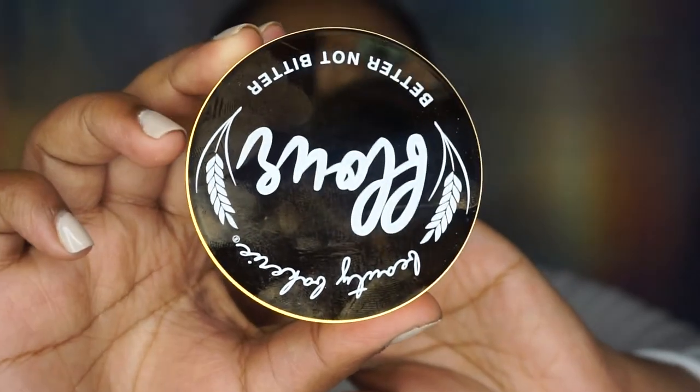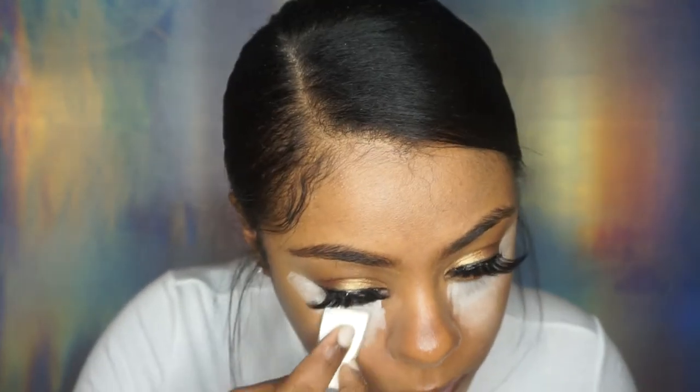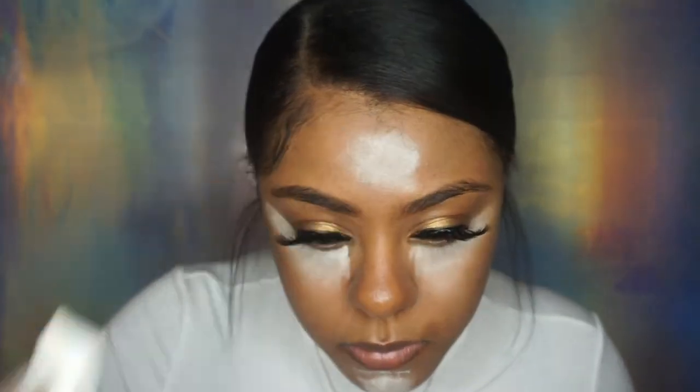This is how the Beauty Bakery packaging looks — I'm applying this translucent powder basically on the areas that I highlighted. I'm just going to dump some into the lid, then take this makeup sponge and apply it to the areas that I highlighted.